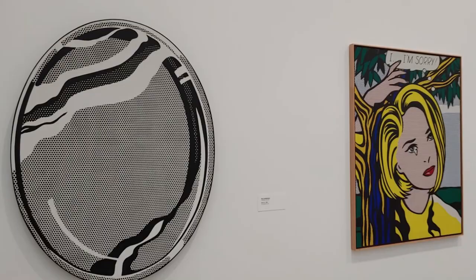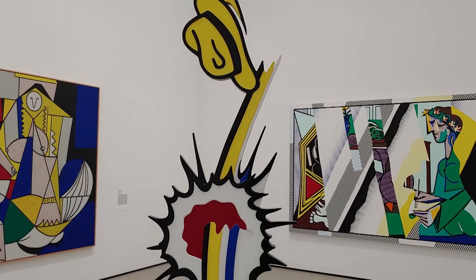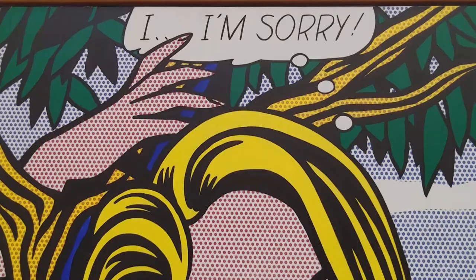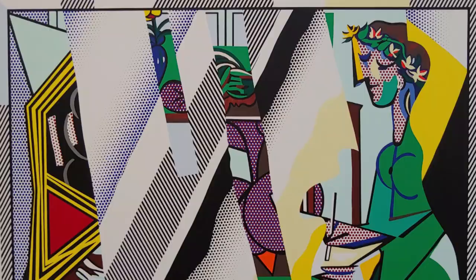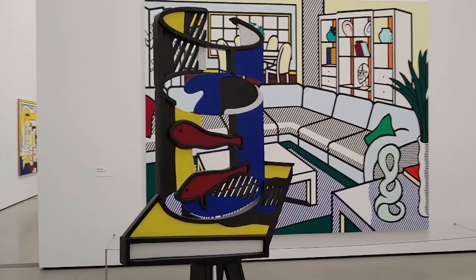Our next stop was the Roy Lichtenstein rooms. You'll notice that Lichtenstein changed up his style many times throughout his life, but his most well-known paintings are this comic book style that mimics the Ben Day dots used in four-color printing. Lichtenstein came to prominence in an era where the commercial art world was melding with the fine art world, and was a leader in that movement.